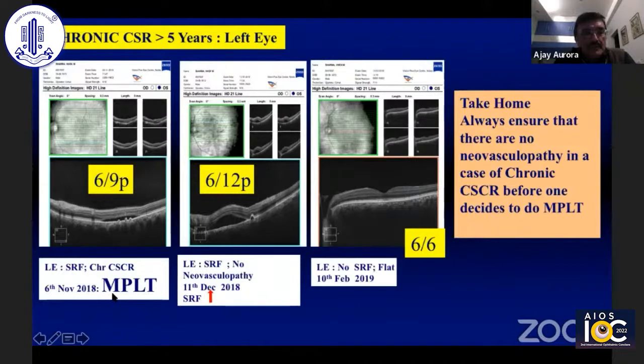The micropulse laser treatment was done on 6th November 2018. Initially, after about three weeks, his neurosensory detachment had increased and his visual acuity had dropped, though he didn't notice it. Subsequently, in February — about three months post micropulse laser — the retina had flattened and his visual acuity was 6/6.